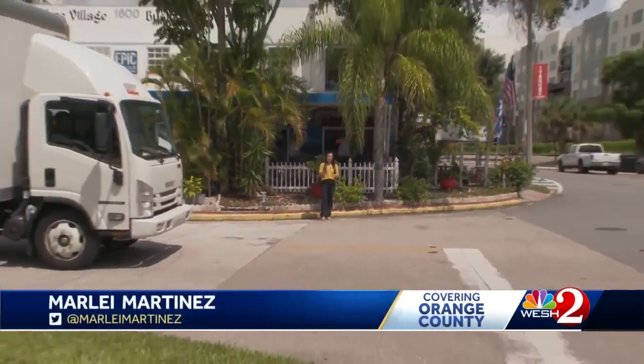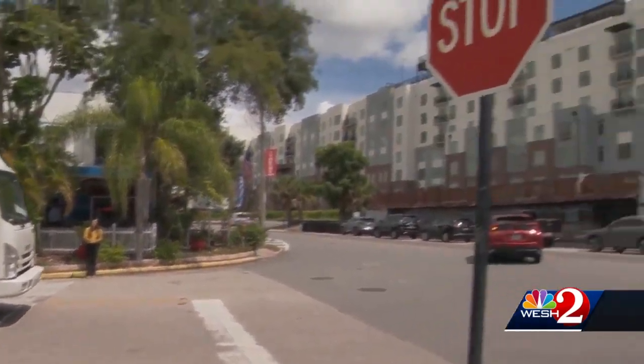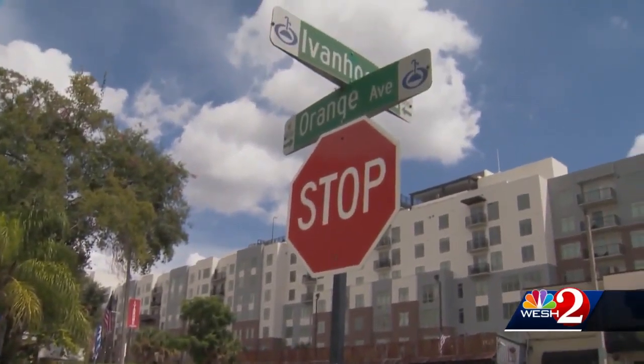I think it's going to be great for the neighborhood. There's no parking really around here at the moment. Another part of the plan is increasing pedestrian safety, like adding a raised intersection and crosswalk at the busy intersection of Orange Avenue and Ivanhoe Boulevard.